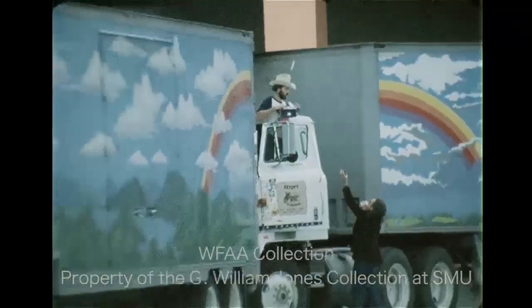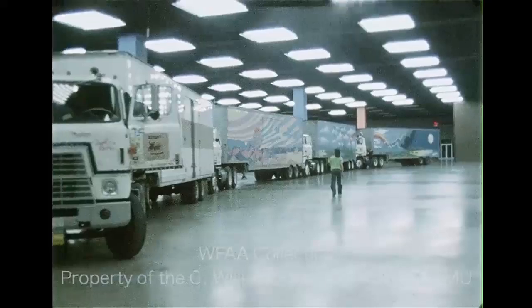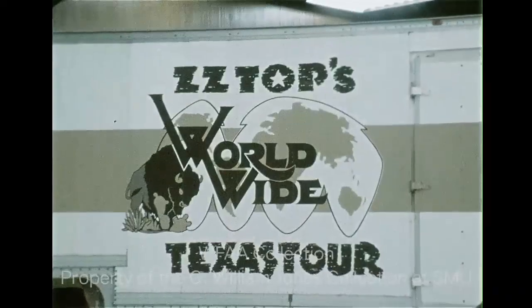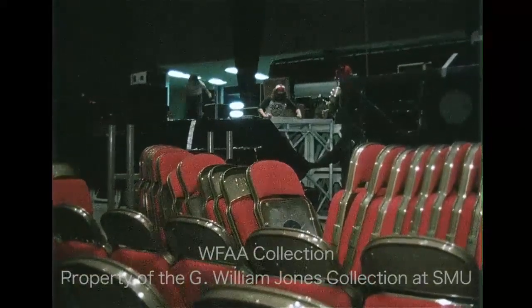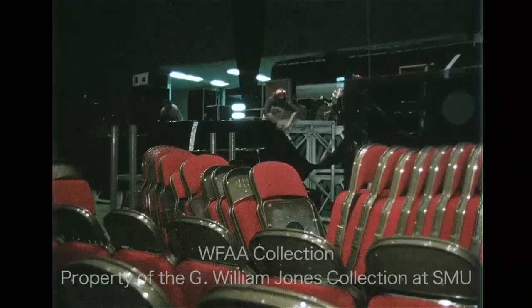You know ZZ Top has arrived when you see these four equipment-laden semis complete with painted panoramas of the Texas landscape. It's called ZZ Top's Worldwide Texas Tour, and according to promoters, it costs more, offers the audience more, and will make its backers more than any other rock show in history.